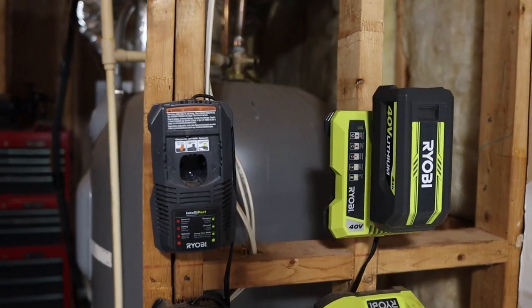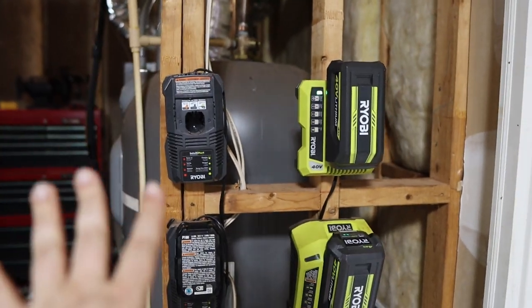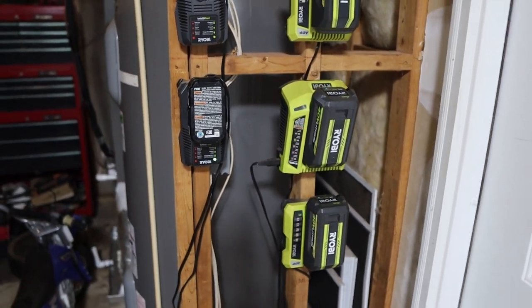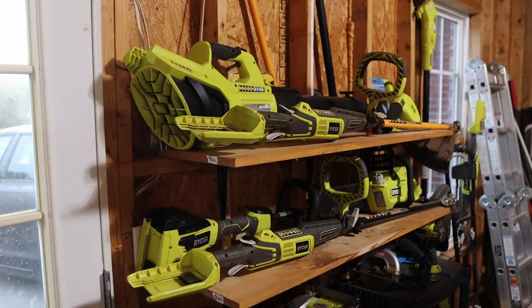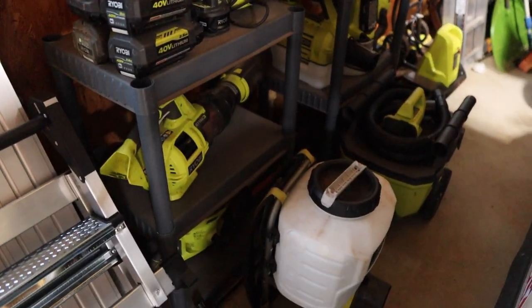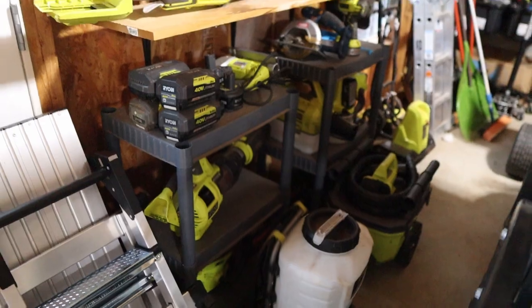Don't forget to hit the like button and subscribe to the channel. Let's get right into the video. So here is my charging station where I charge my drill batteries and my yard equipment batteries. I always got something charging. My Ryobi collection — it is not an addiction, it's a collection. Everything has a need.